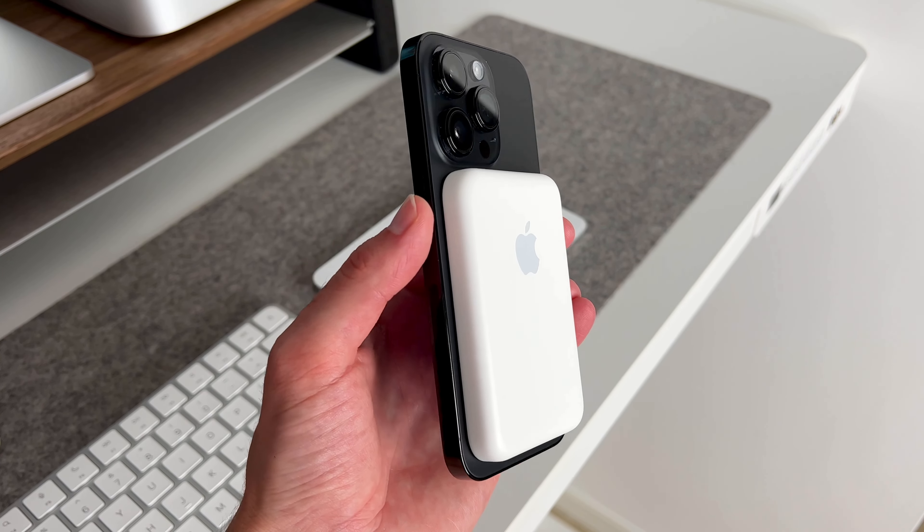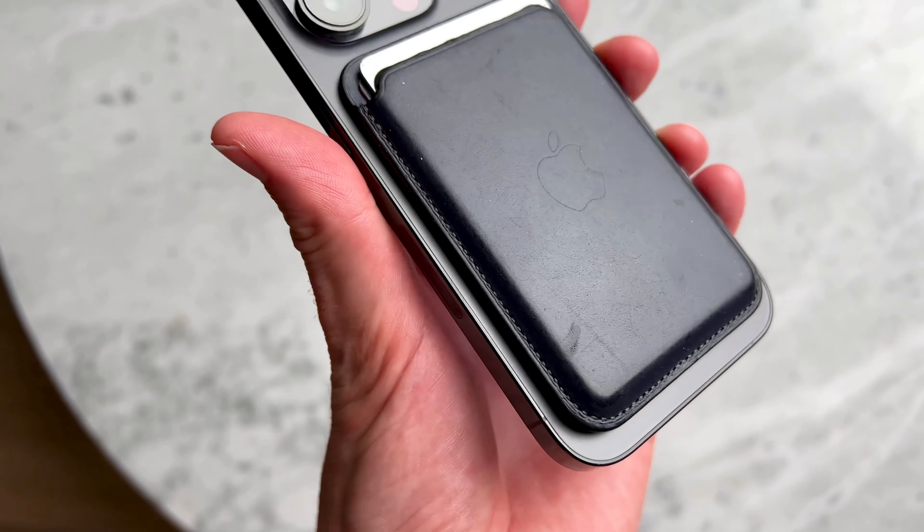If I know I'm going to be out a long day and not near a charger, I use the MagSafe battery pack. For other accessories for my iPhone, I use the Apple Wallet — it's great to use and if you lose it, you can find it with Find My.